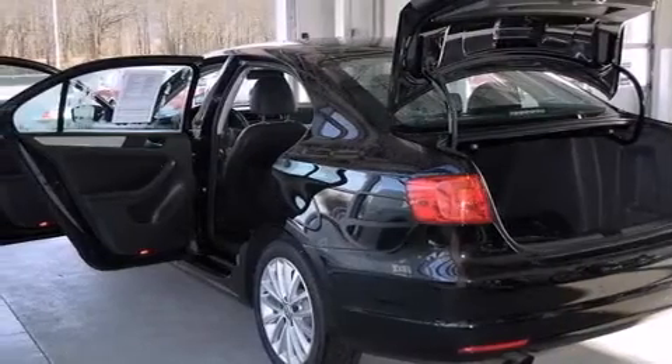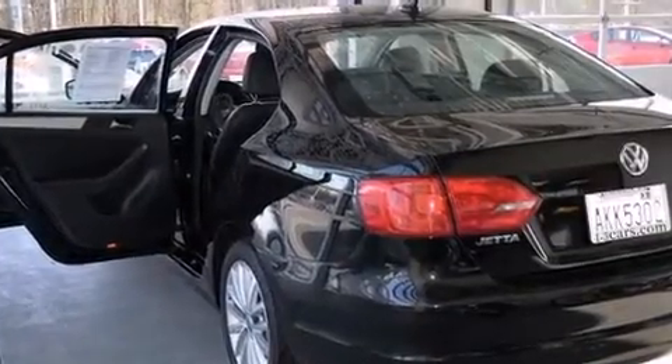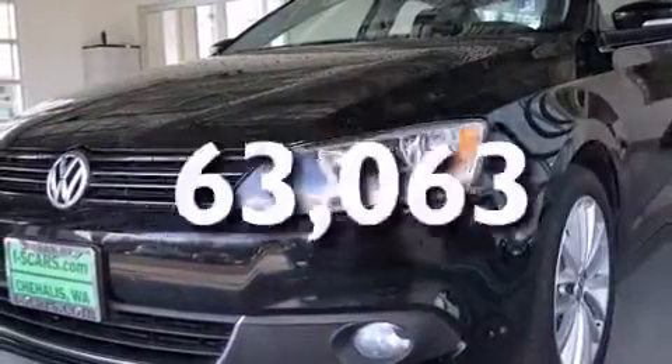All of the following features are included: a sunroof, a navigation system, Bluetooth mobile device connectivity, commercial-free satellite radio, a low-tire pressure indicator, side curtain airbags, rear seat child-proof door locks, a collapsible steering column, and air conditioning. This automobile has fewer than 64,000 miles on the odometer.